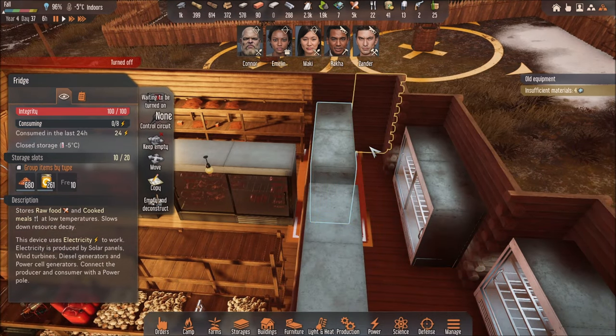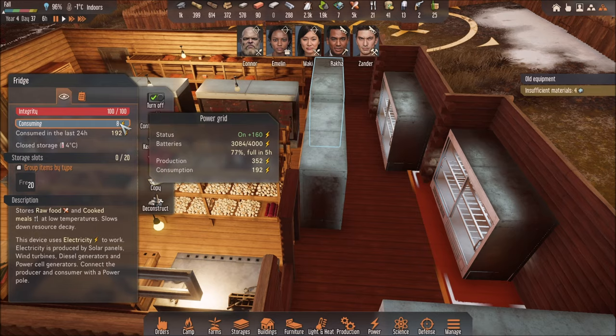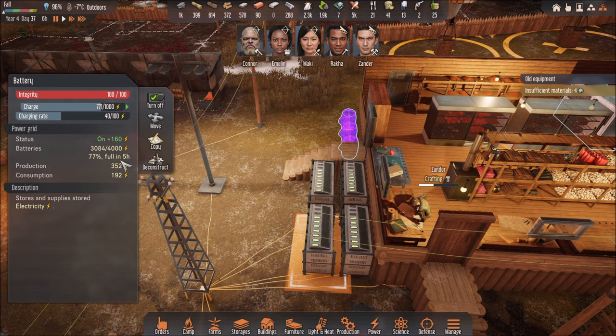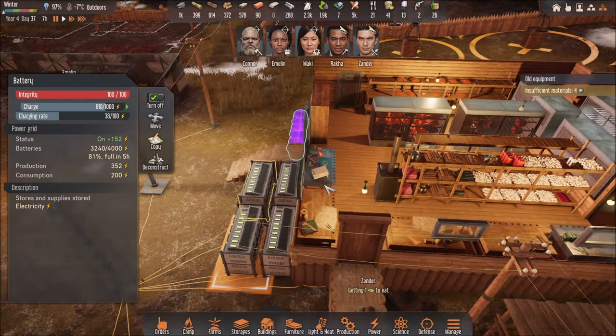Right now I have one, two, and three fridges that will be operational — that's 8 times 3, 24 energy per hour consuming. You've got to double-check how much energy you have; it says it's going to be full in five hours. I'm consuming 200, but I'm producing 352, meaning I have an excess of 152 going into my batteries, which will be used later during the nighttime.